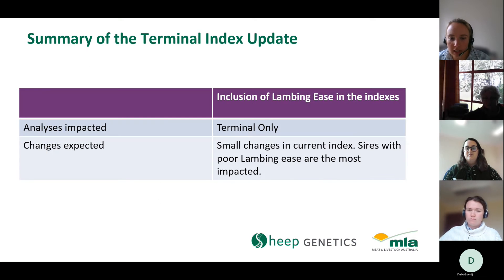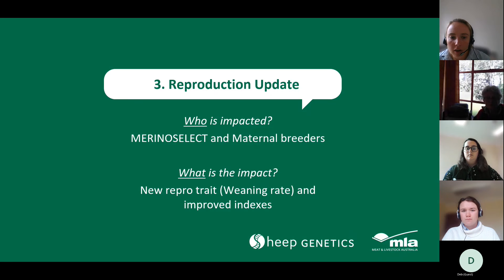To summarise terminal indexes this year: we've included lambing ease, there's been some small re-ranking requiring you to re-benchmark on percentiles. The most impacted animals are sires whose progeny have performed quite poorly for lambing ease. With that, I'll hand over to Emma to go through our reproduction updates.